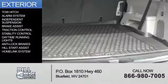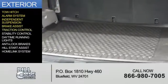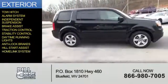The features include a tow hitch, an alarm system, independent suspension, brake assist, traction control, stability control, daytime running lights, anti-lock brakes, hill start assist, and a home link system.